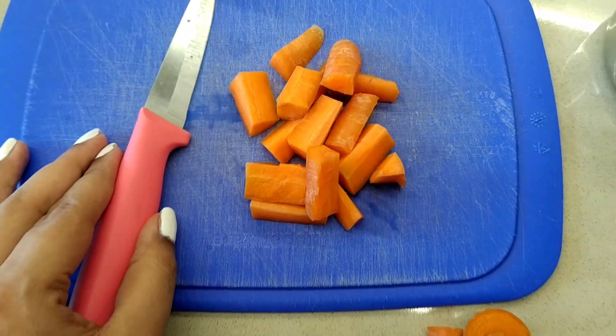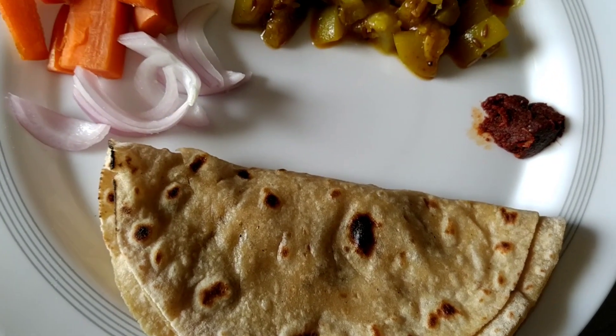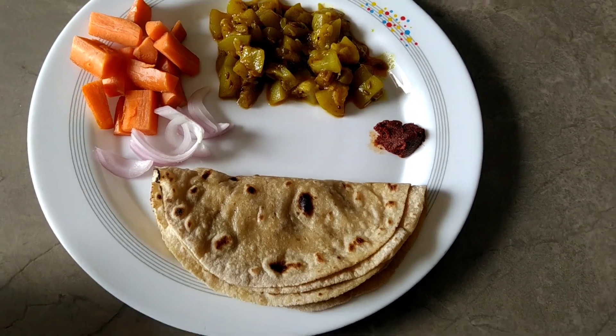For lunch I chopped some carrot and onion for salad and I had a sabzi roti with some garlic chutney. Didn't feel like having dal.